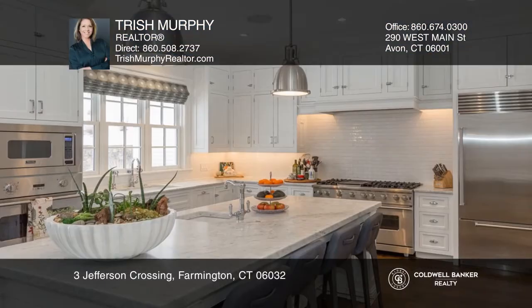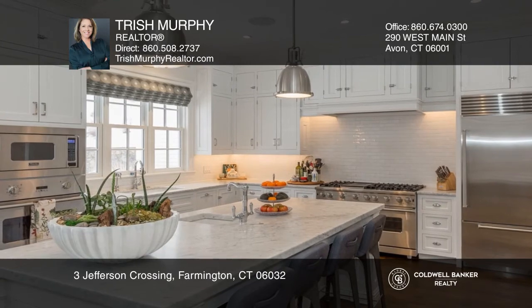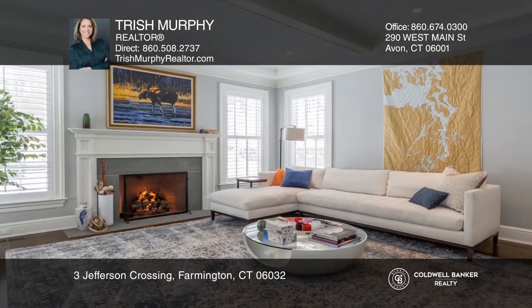This five bedroom, six full and two half bath, stone and cedar colonial is located in the esteemed Jefferson Crossing development.